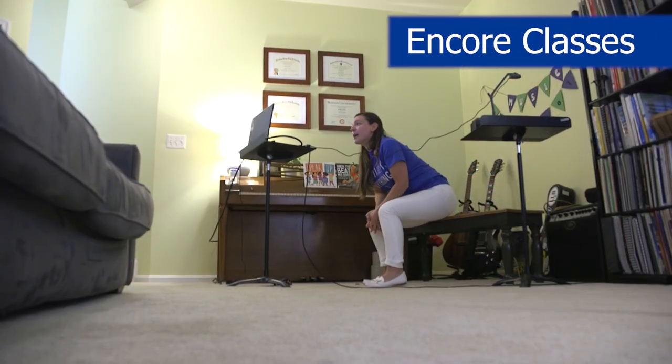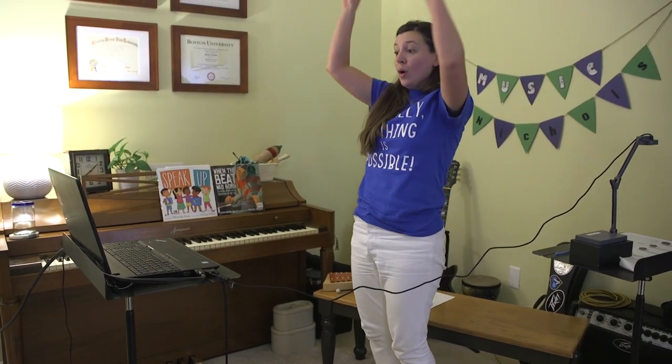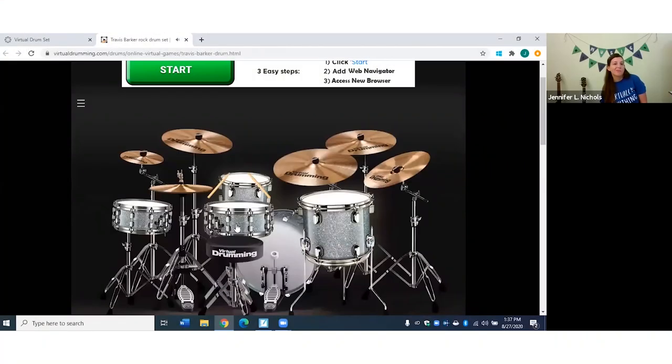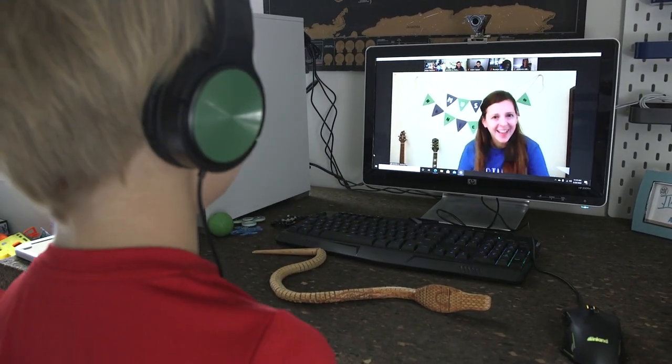In the regular music room we have instruments — recorders, xylophones, drums, and all those things — but virtually that's going to be different. However, we have been finding virtual instruments: virtual xylophones, a virtual drum set. We've found lots of different ways to still make music virtually, and we have our voice as a main instrument as well that we'll be using.